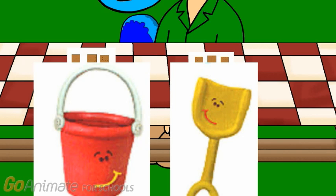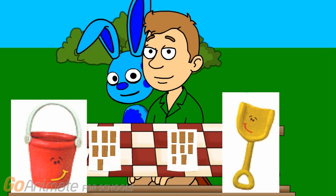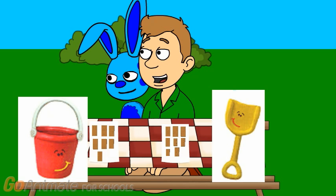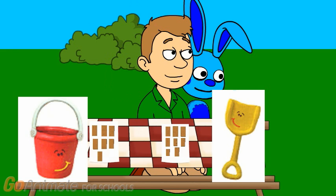I knew I had more. So how many graham crackers do we have all together to take to the picnic? How many graham crackers do they have all together? 1, 2, 3, 4, 5, 6, 7, 8, 9, 10, 11, 12, 13, 14, 15. How many graham crackers do they have all together? 15. Good adding.